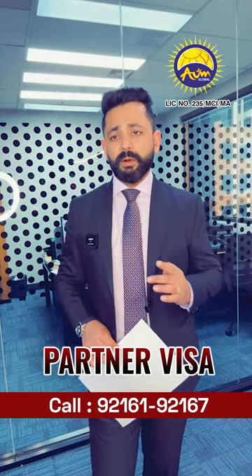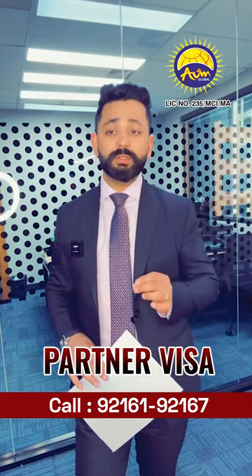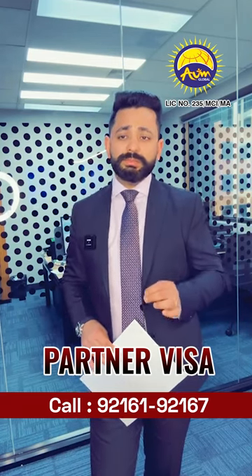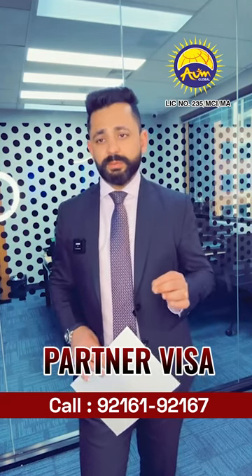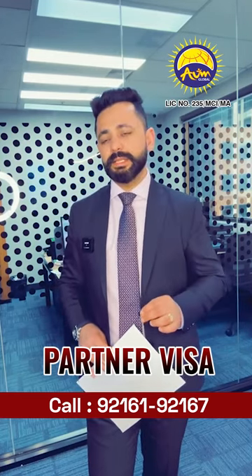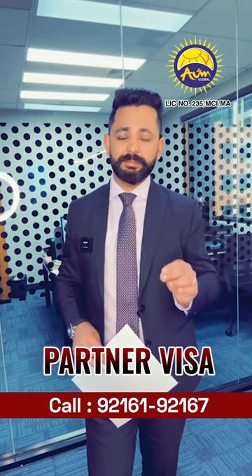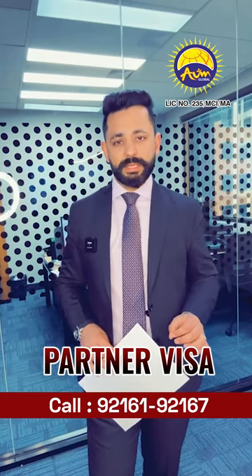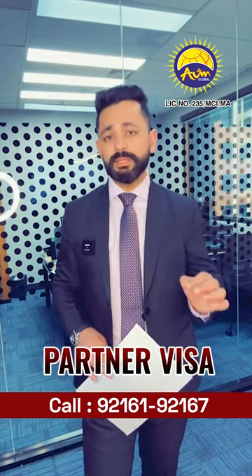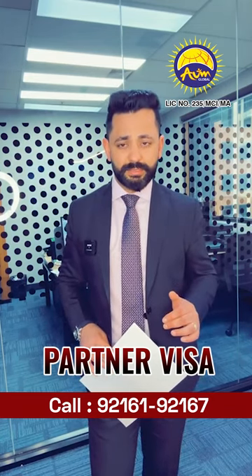All four pillars work towards the successful grant of a partner visa, and they can only be met if you provide enough documentation and evidence to the department to prove that the relationship is genuine. If any pillar is not met, it can risk your partner visa application — which is the last thing you want, considering there is a lot of investment in a partner visa application.